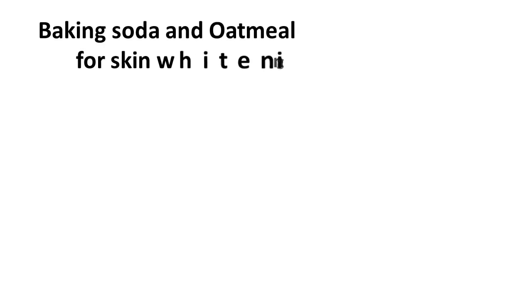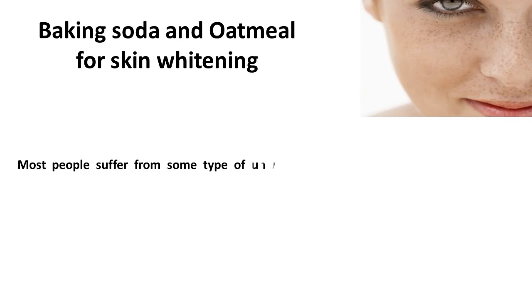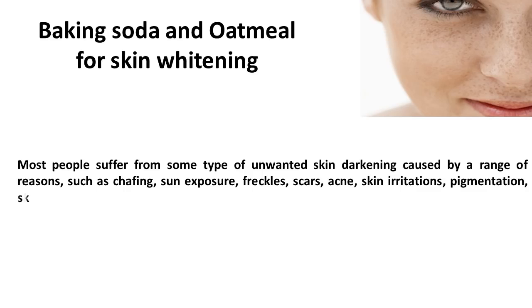Baking Soda and Oatmeal for Skin Whitening. Most people suffer from some type of unwanted skin darkening caused by a range of reasons such as chafing, sun exposure, freckles, scars, acne, skin irritations, pigmentation, skin allergies, and rashes.